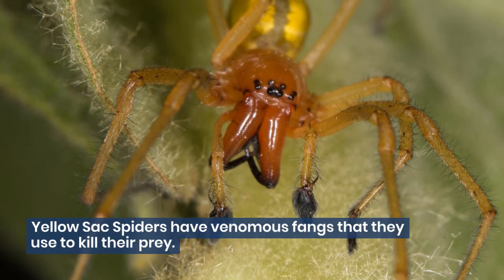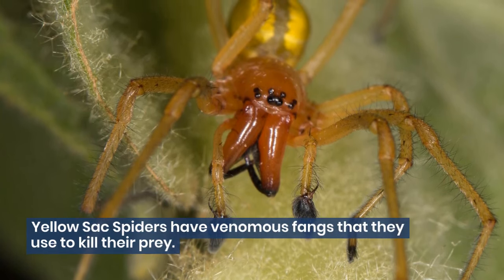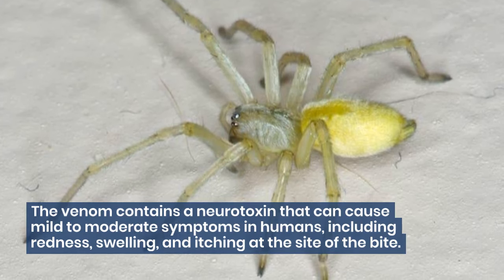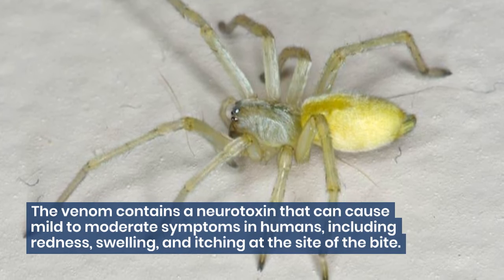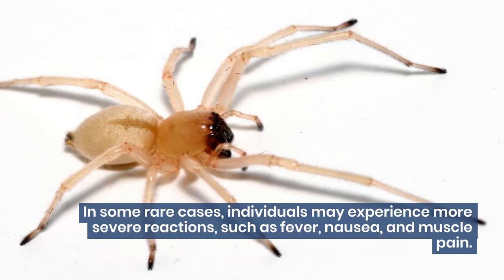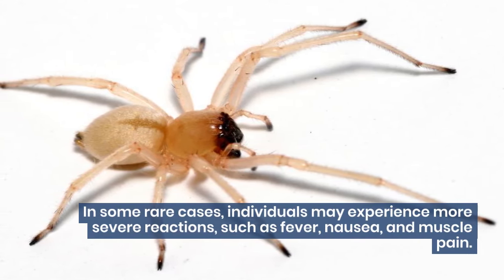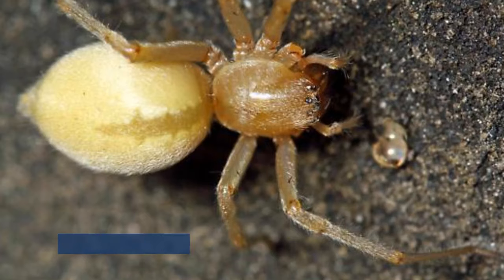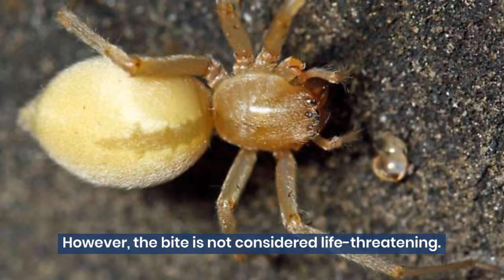Yellow sack spiders have venomous fangs that they use to kill their prey. The venom contains a neurotoxin that can cause mild to moderate symptoms in humans, including redness, swelling, and itching at the site of the bite. In some rare cases, individuals may experience more severe reactions such as fever, nausea, and muscle pain. However, the bite is not considered life-threatening.